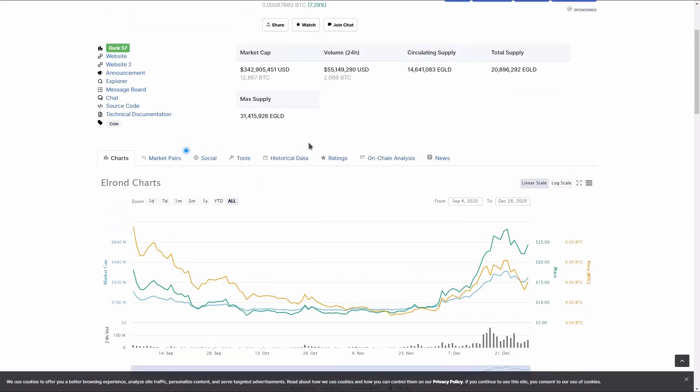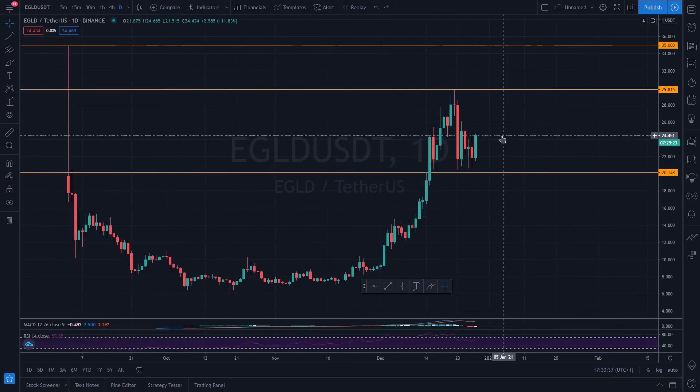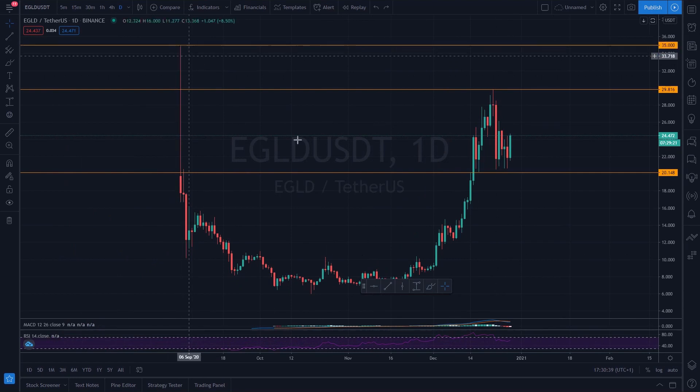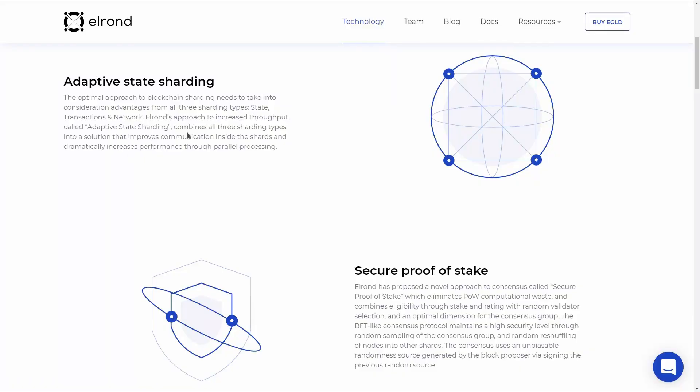Looking at the price, it sits at $24.26 and has a market cap of $343 million. There are currently 14.6 million EGLD circulating out of the 31.4 million maximum supply. The price reached an all-time high of $35 when the token was listed on Binance. As the token has almost half of its maximum supply in circulation, I think the current price is only likely to appreciate in value.